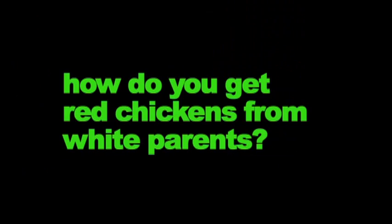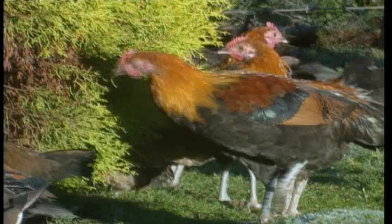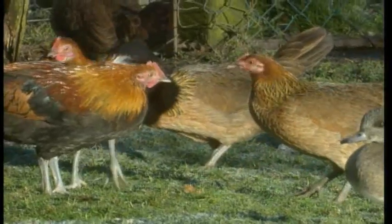How do you get red chickens from white parents? Adam Hart Davis explains how inheritance works, as discovered in 1900 by William Bateson.